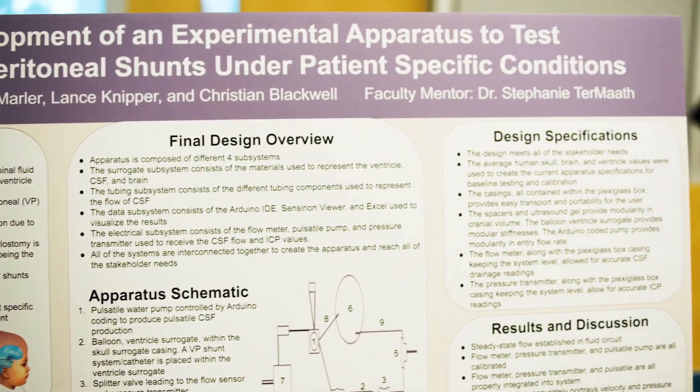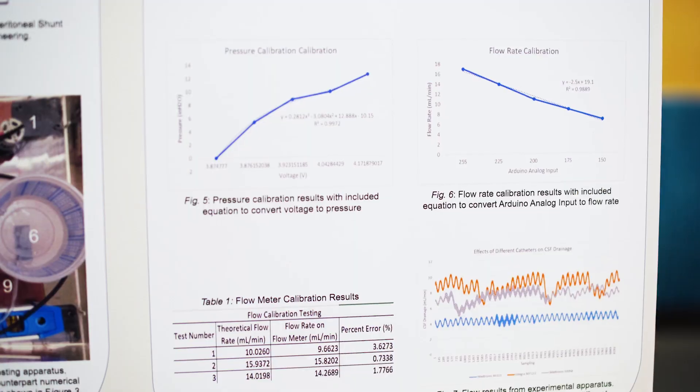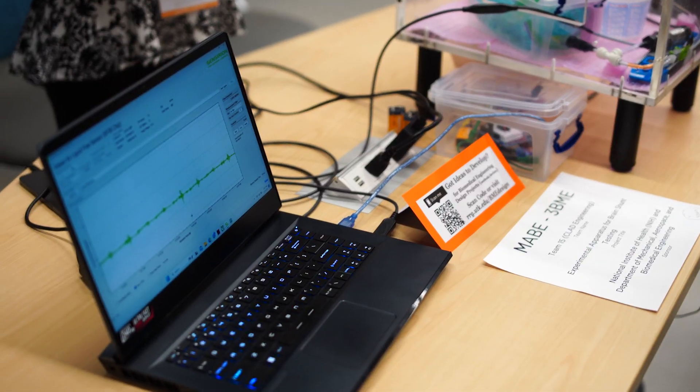Hydrocephalus is a condition where the fluid within the brain, cerebrospinal fluid, instead of reabsorbing back into the body, it builds up and your brain just keeps swelling and swelling larger and larger, causing dizziness, educational disabilities, and even death.